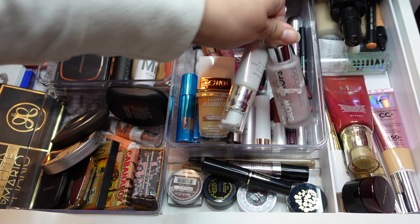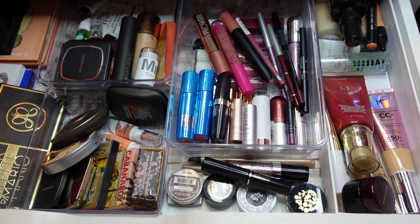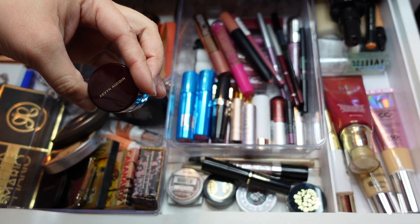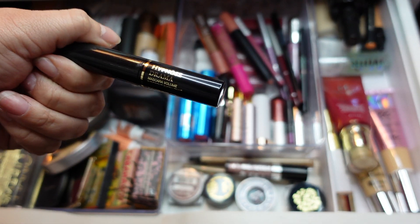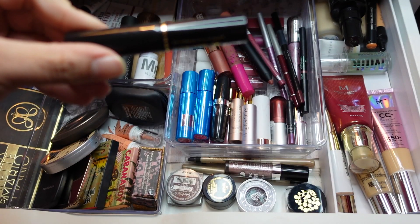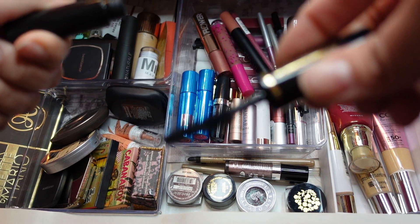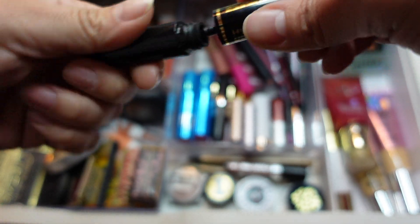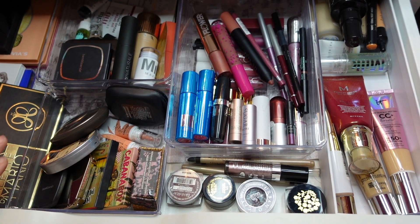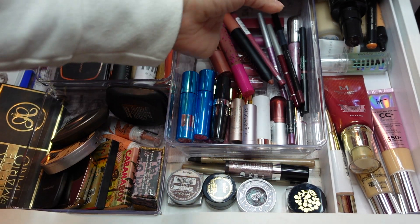I also have the Light Illusion Flower Beauty foundation. My Kevin Aucoin concealer — gotta use that. My current staple is the Hypnôse Drama mascara from Lancôme. Check out that wand — isn't that crazy? I do like this mascara and I'll be using it till it's done.